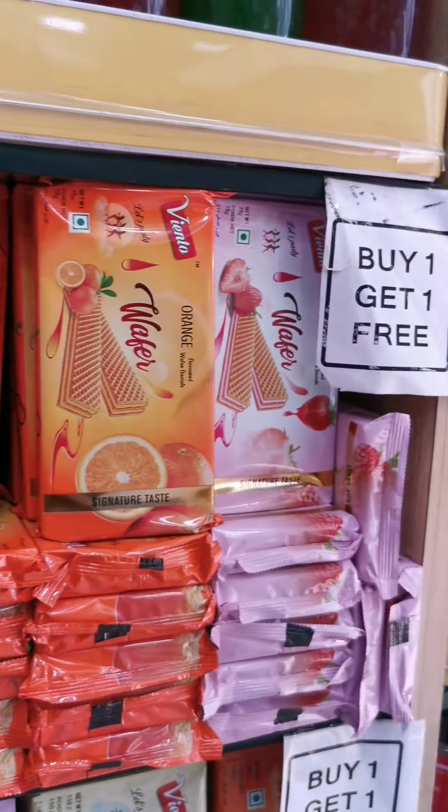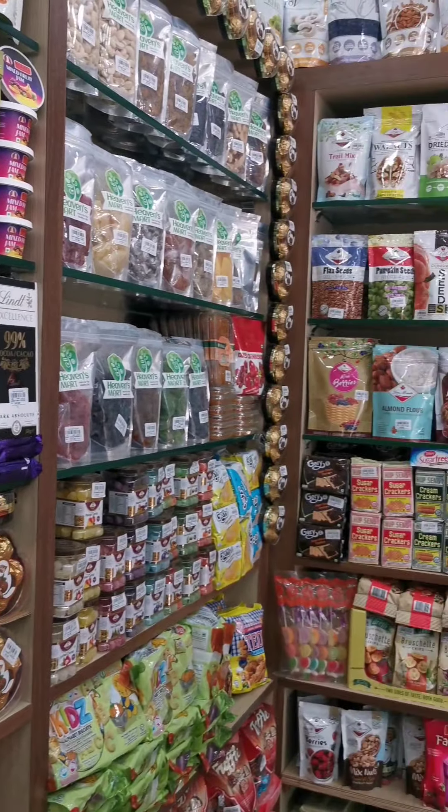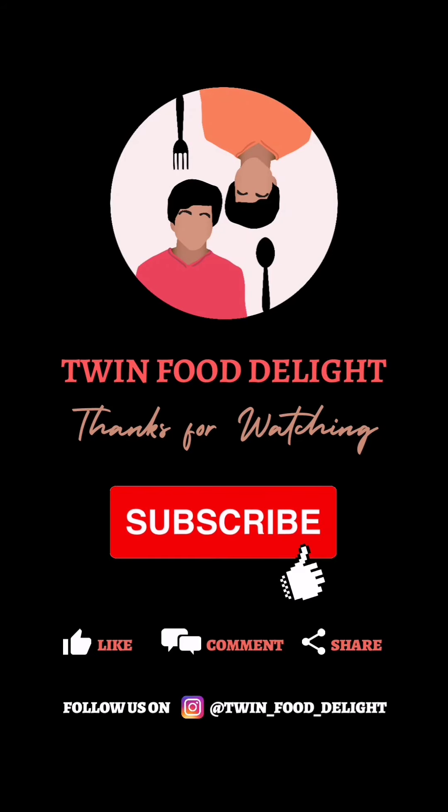We'll see all the snacks. You can see the background. Start the comment section — I'll type in the comment section. You can see all the snacks. Thank you.